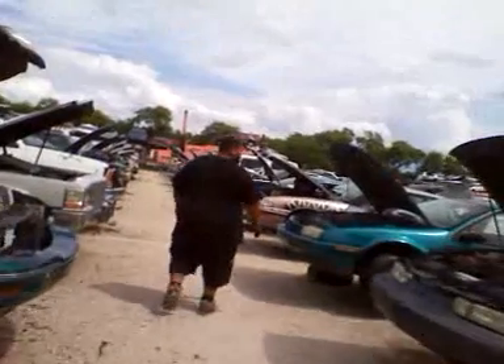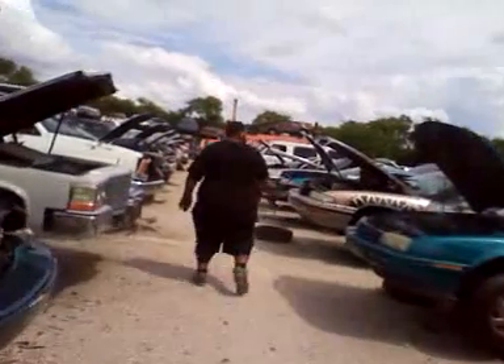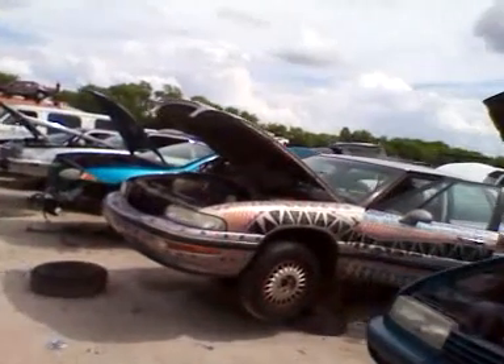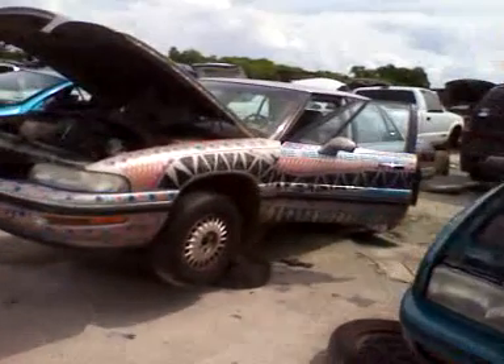Oh, look at that car. Custom paint job. KC is signing out, we're going to put it on the side.